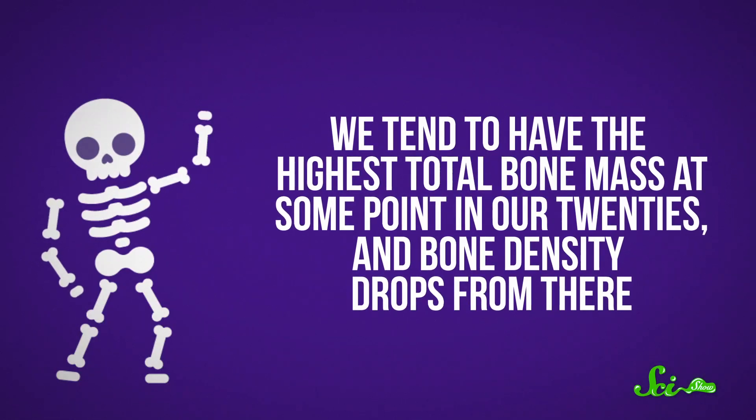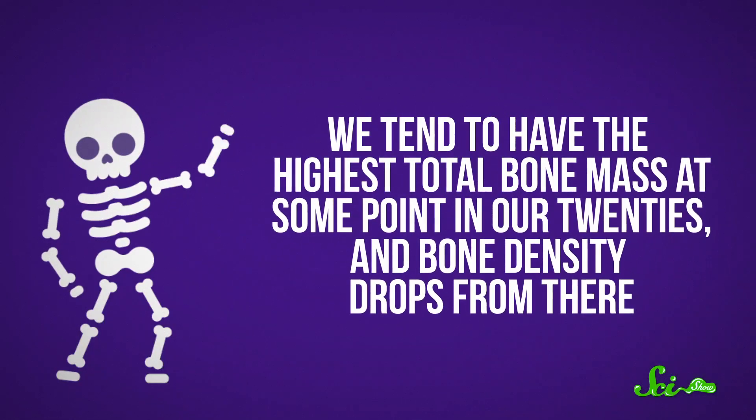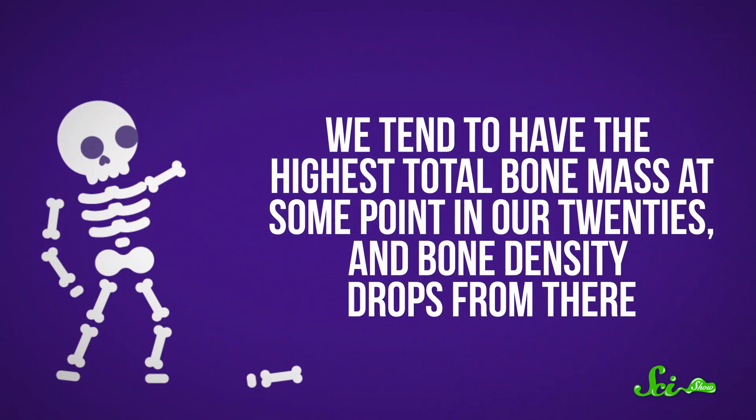When I say you're losing bones, I'm talking about your total bone count. Don't get me wrong — if you're an adult, you're also probably losing bone tissue. We tend to have the highest total bone mass at some point in our 20s, and bone density drops from there. But in this case, I'm talking about how many bones — a number which decreases when separate bones grow together to form one.